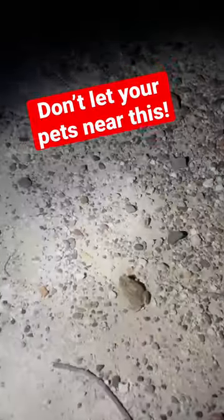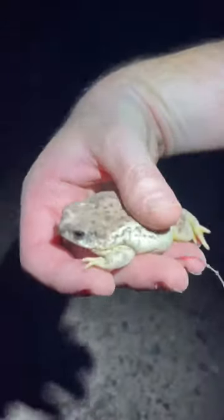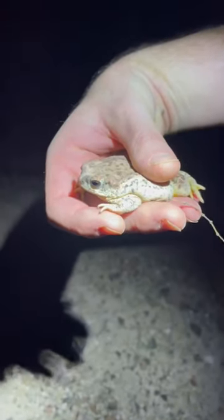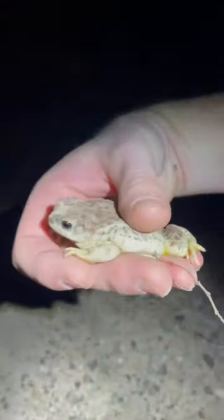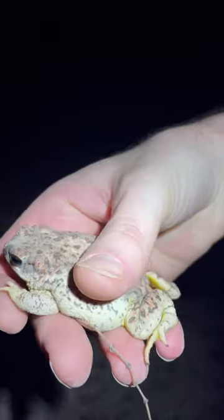Most of the time I'm not showing poisonous animals on this page, but for once I finally have one. This little jumping rock — come back here — yep, there you are. This little jumping rock, or toad that really hopes you think he's a rock when he's holding still, is a red-spotted toad, one of the most widespread toads across all of Arizona.